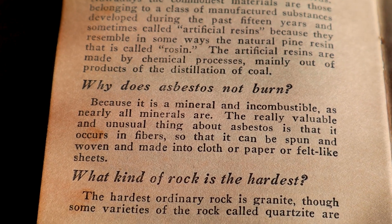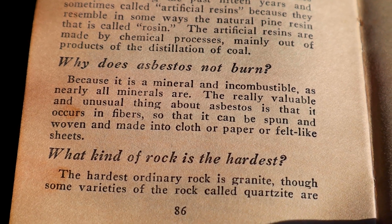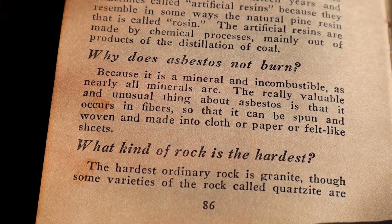'Why does asbestos not burn?' The book answers: 'Because it is a mineral and incombustible, as nearly all minerals are. The really valuable and unusual thing about asbestos is that it occurs in fibers, so that it can be spun and woven and made into cloth or paper or felt-like sheets.' When did we realize asbestos was bad for you? The first cases of asbestos-related illnesses were recorded in 1924 in the British Medical Journal. And asbestos stopped being used in drywall in the 1980s.